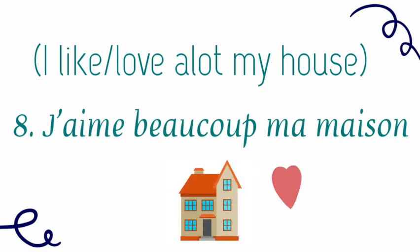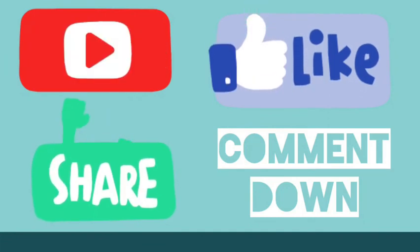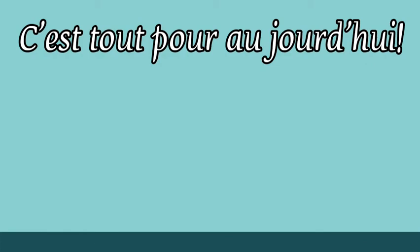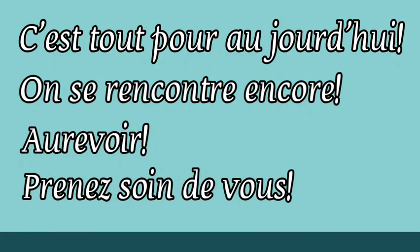That was all about ma maison — my house. If you have any suggestions or comments, please do write in the comment section. We are going to continue with more topics. C'est tout pour aujourd'hui. That's all for today. On se rencontre encore — we are going to meet again. Au revoir. Prenez soin de vous. Au revoir.